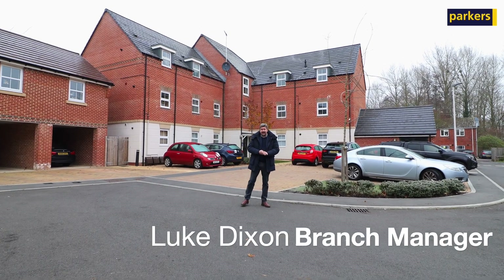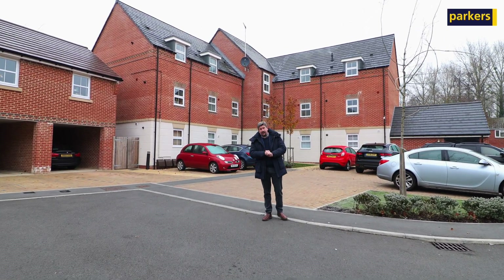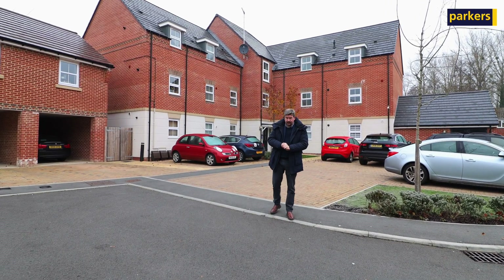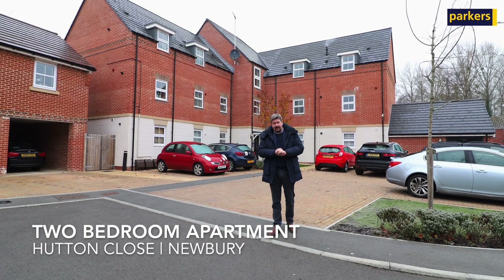Hi there, it's Luke from Parker's Estate Agents in Newbury. Today I'm at Hutton Close, just on the outskirts of Newbury Town Centre in the district of Shaw, to give you a property tour of a lovely top-floor two-bedroom apartment.